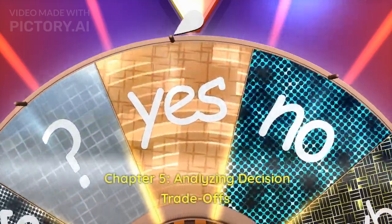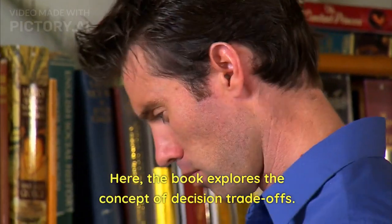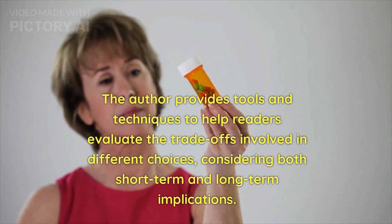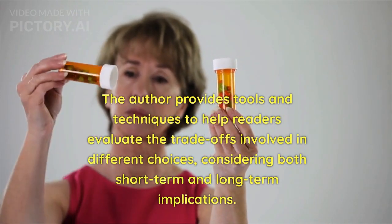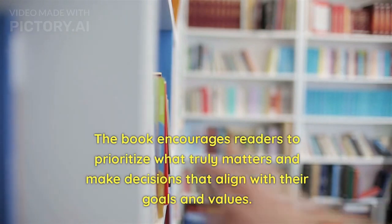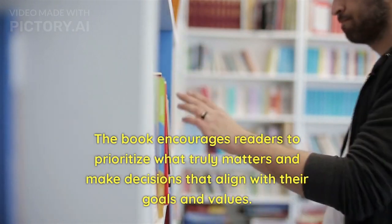Chapter 5: Analyzing Decision Trade-Offs. The book explores the concept of decision trade-offs. The author provides tools and techniques to help readers evaluate the trade-offs involved in different choices, considering both short-term and long-term implications. The book encourages readers to prioritize what truly matters and make decisions that align with their goals and values.